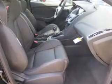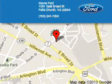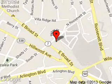Great quality at a great price. Call or click to contact us today. Coons Ford is dedicated to doing everything possible to ensure that the experience you have selecting your next vehicle is as pleasant as possible. We are located at 1051 East Broad Street, Falls Church, Virginia.